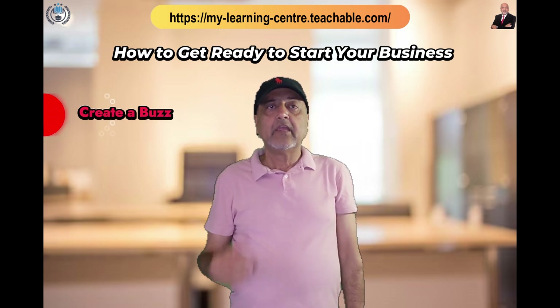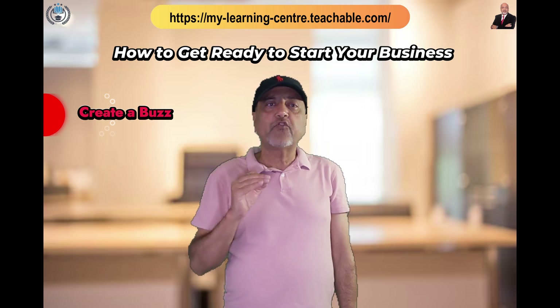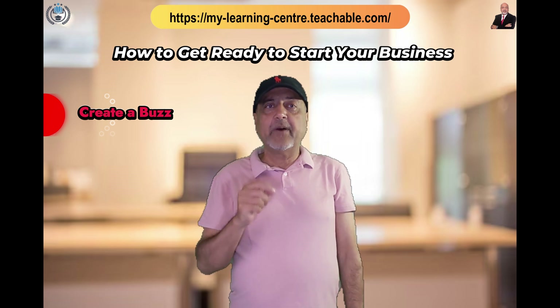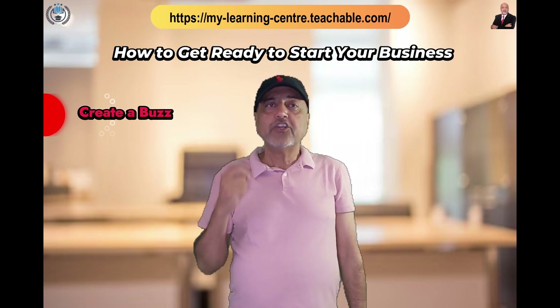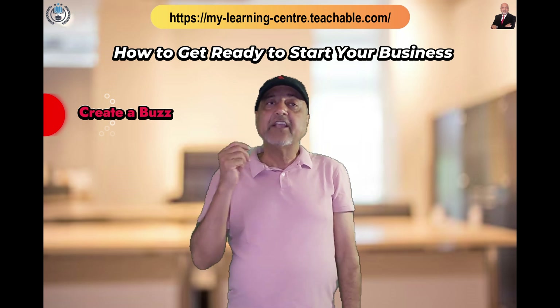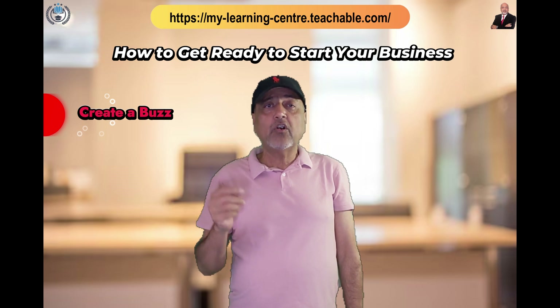Start creating excitement a month before your business launch. Inform your audience about the launch and give them a sneak peek of what's in store. Utilize media to share this information and engage with your audience, whether through contests or by seeking their input.